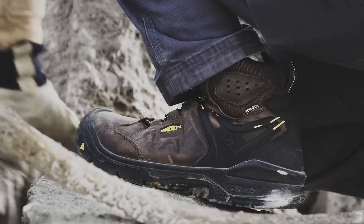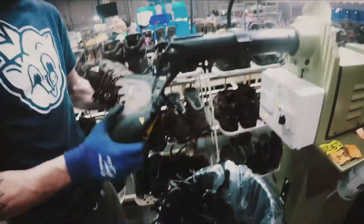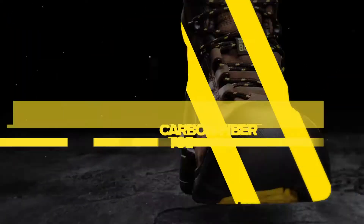Introducing the Dover. Assembled with pride in Portland, Oregon, using the finest materials from around the world, they're American-built with American ingenuity to keep you standing strong. With a carbon-fiber toe,